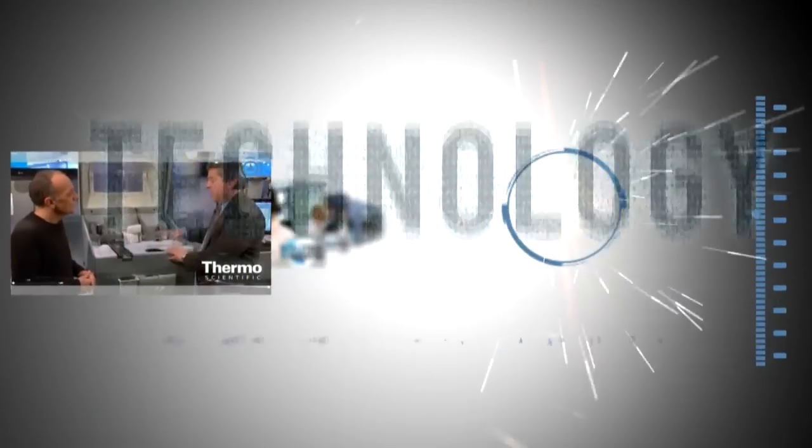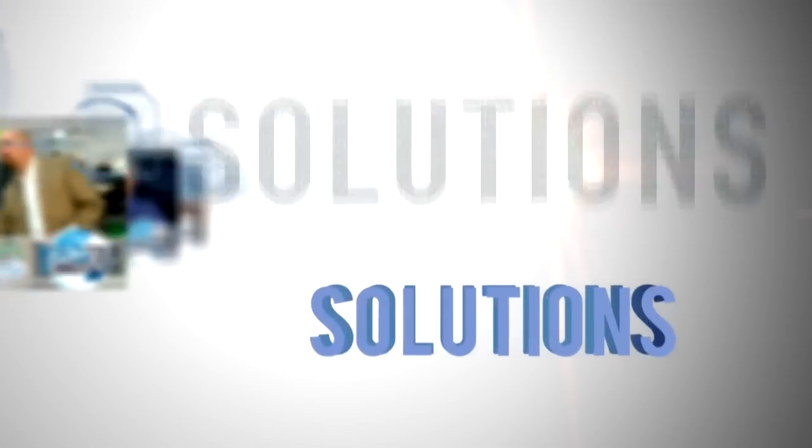Watch for our next progress report or see our complete lineup at thermoscientific.com.